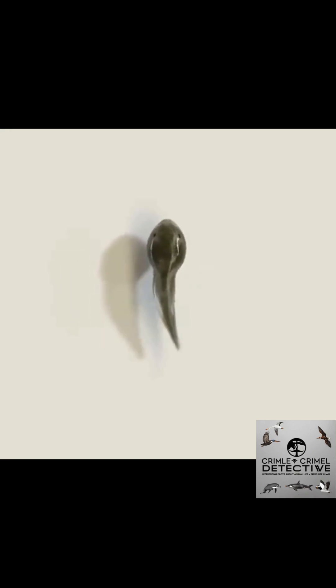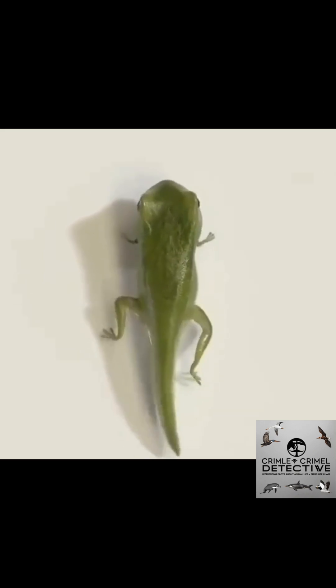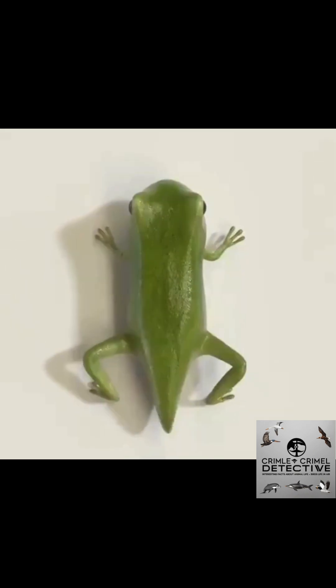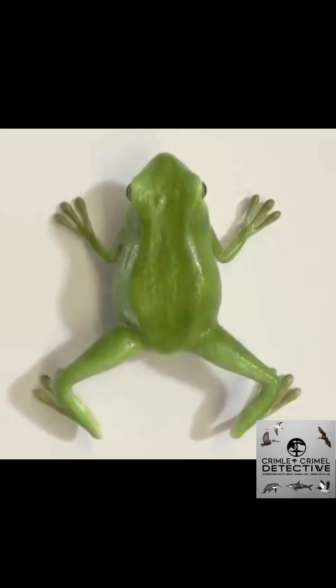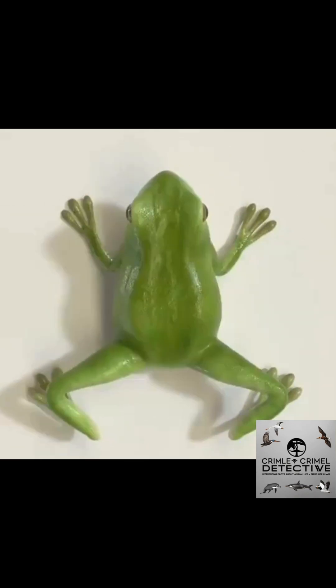Wallace's Flying Frog isn't currently endangered, but habitat loss is a growing concern. These frogs are arboreal, meaning they live and breed almost entirely in trees, and they rely on dense, moist forests to survive. Wallace's Flying Frog is not just a leap above the rest — it's a gliding marvel of evolution.